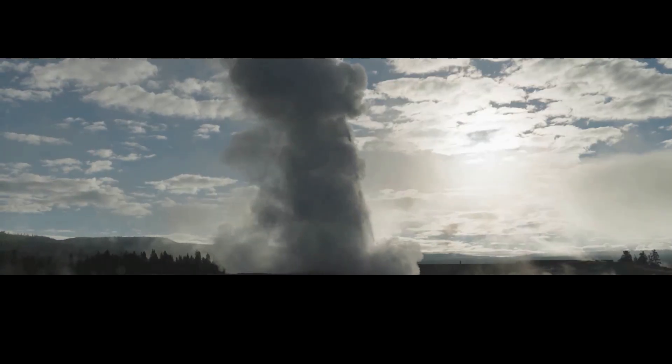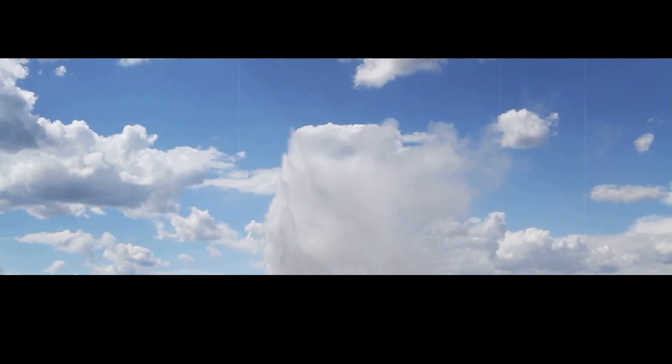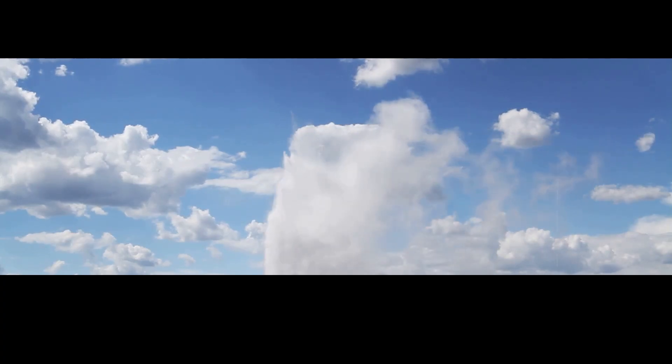Old Faithful had been erupting roughly every 90 minutes, shooting water 105 meters into the air, and doing this consistently — until late 2018, when it started acting strange. Its eruption time changed, its height changed, and its consistency changed.